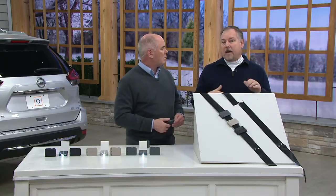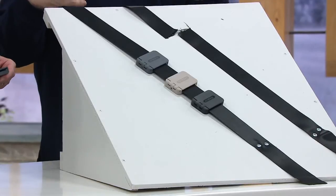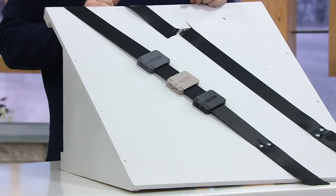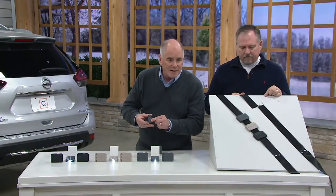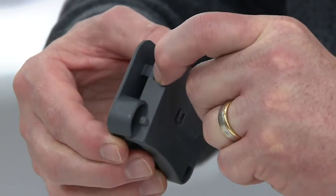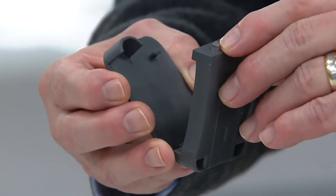Maybe it's not just for you. Maybe you come upon an accident where someone hit something and they can't get out — they're trapped in the car. You can break the windshield, we'll show you that in a minute, but you can also cut the seat belt and help someone else out. There's another part of this that is really interesting, tucked away underneath this little dome. When you open this up — the latch is right there — that is a tungsten steel point.